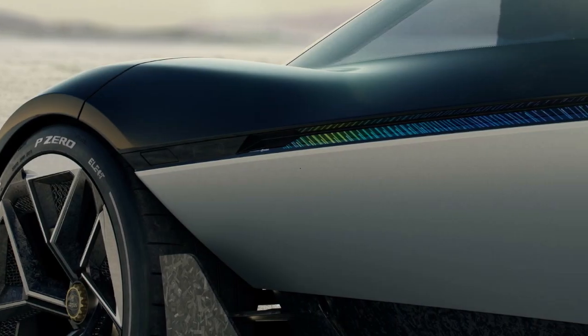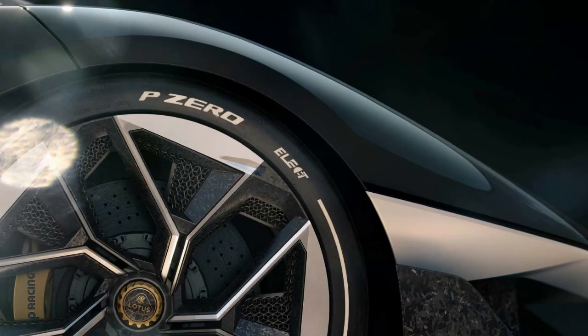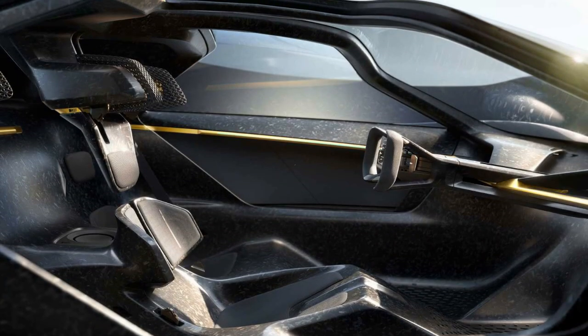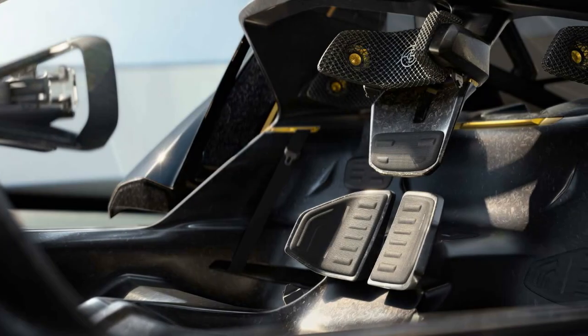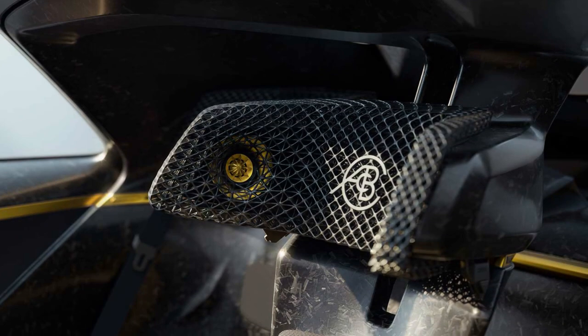Lotus has mounted the Theory 1's rear wing directly to the motor and suspension, so rather than pushing down on the vehicle's body causing compression and spreading the load, any force generated will be sent directly to where it's needed. That rear suspension also uses a pull-rod design, which is more compact and lowers the car's center of gravity.